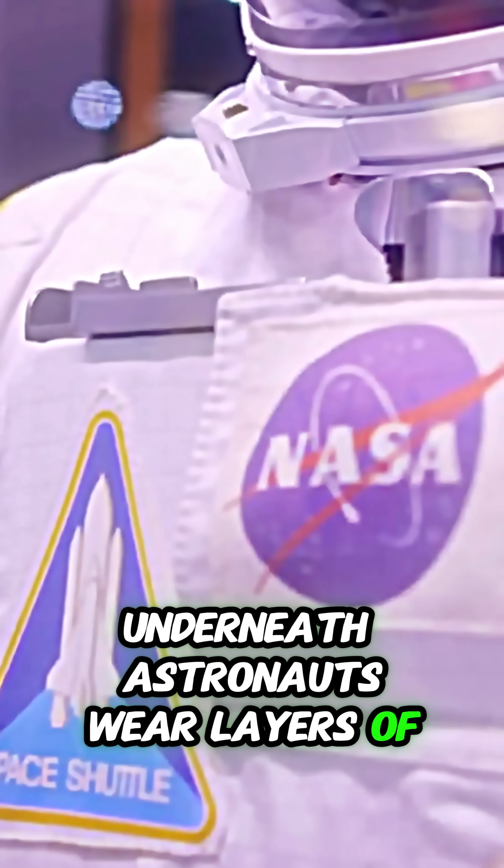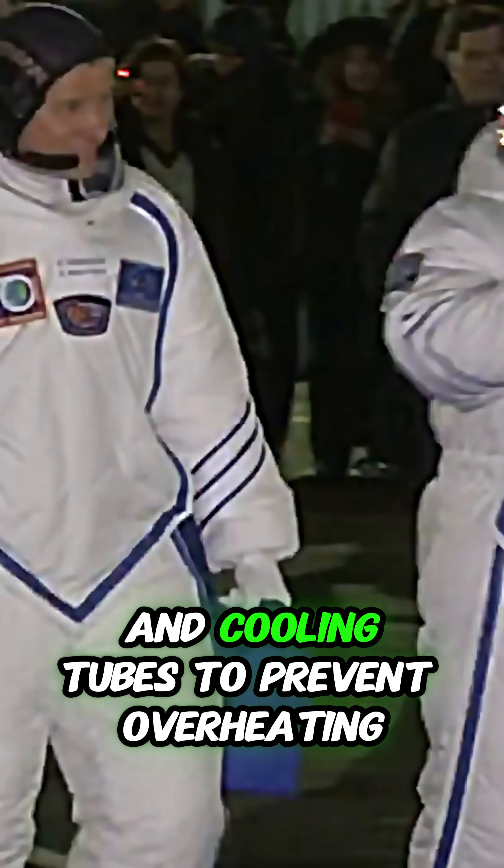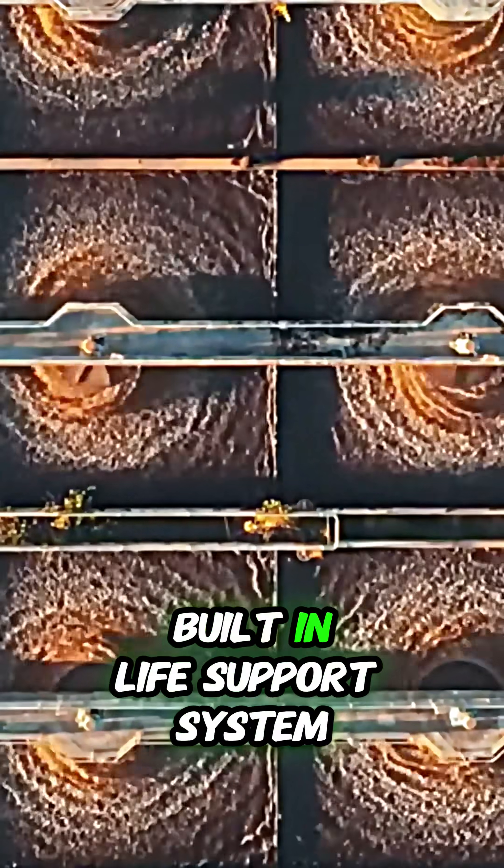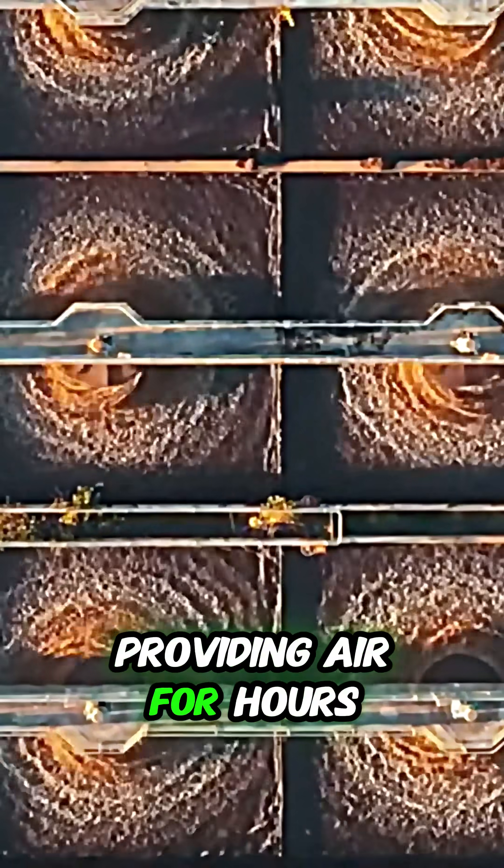Underneath, astronauts wear layers of thermal insulation to keep them warm, and cooling tubes to prevent overheating. They also need oxygen, so the suit has a built-in life support system, providing air for hours.